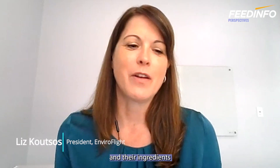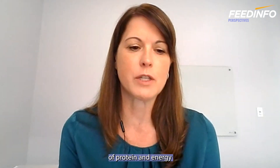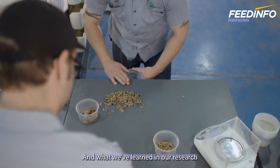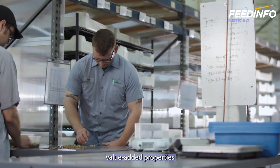We know that black soldier fly larva and the ingredients we create from those larva provide really safe, wholesome, nutritious sources of protein and energy for a variety of animal species. What we've learned in our research, and what others have also demonstrated, is that there are some really unique value-added properties that black soldier fly larva can convey.